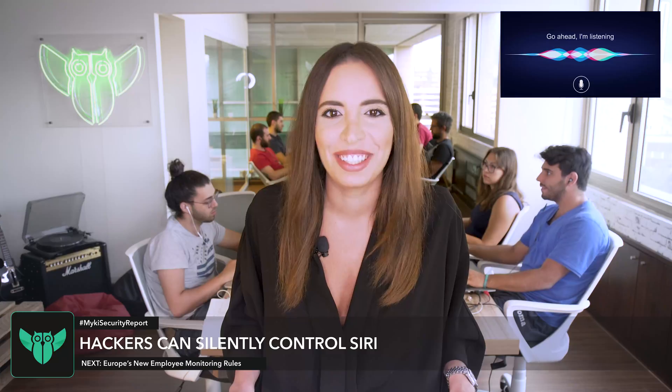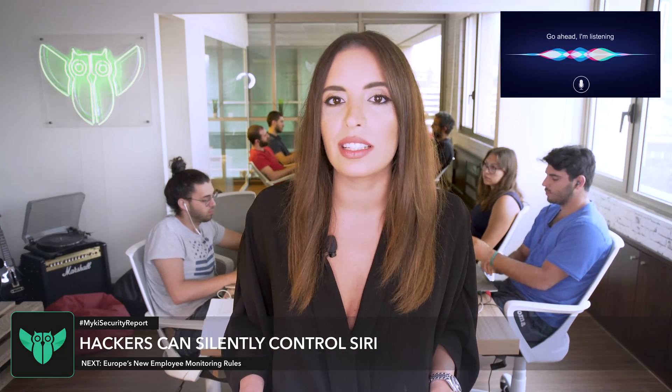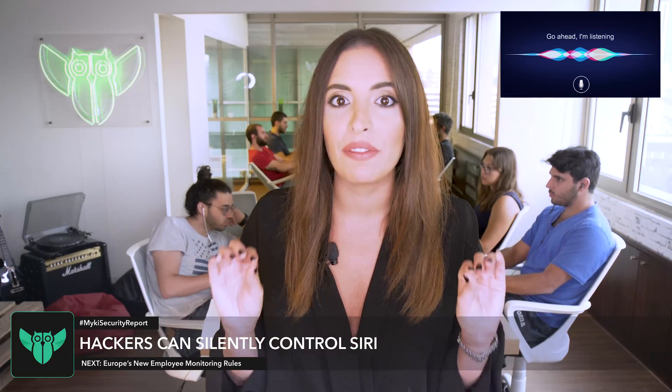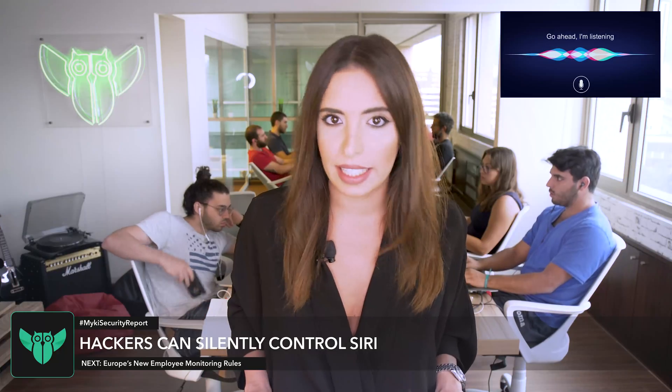We're gonna get sued. Have discovered a clever way of activating voice recognition systems like Siri without saying a word, by exploiting a security vulnerability available across all major voice assistants. It's dubbed the Dolphin Attack.